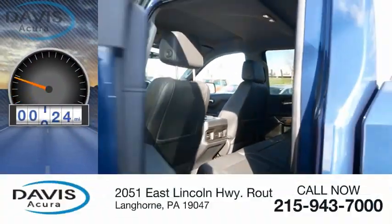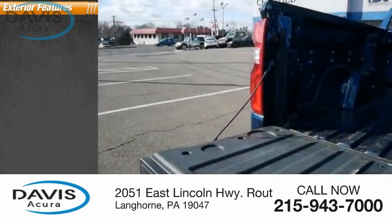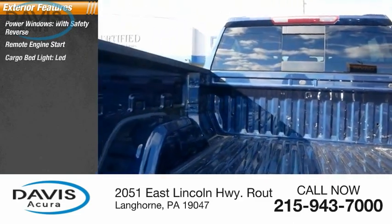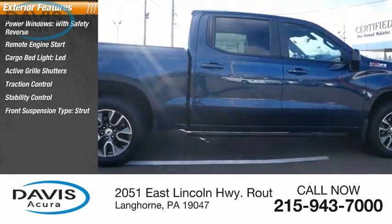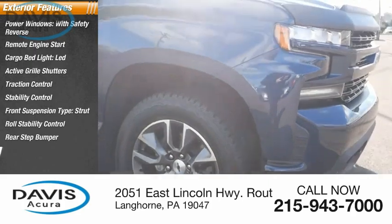This vehicle has less than 40,000 miles. Here are some of this vehicle's great options: power windows with safety reverse, remote engine start, cargo bed light, LED, active grille shutters, traction control, stability control, front suspension type strut, roll stability control, rear step bumper, and power brakes.